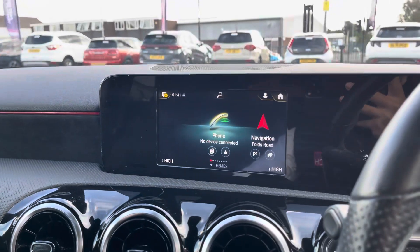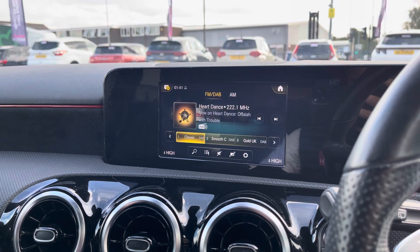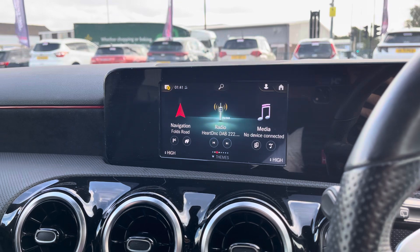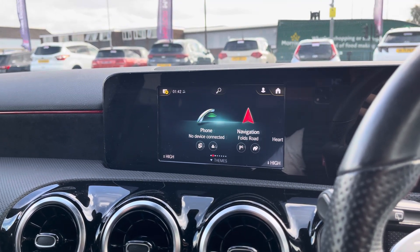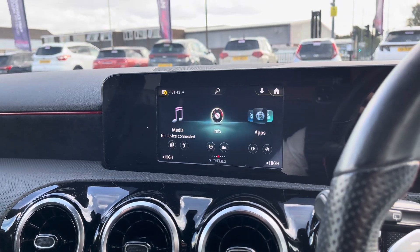Your central display can be controlled by your central controller or you can use the touchscreen function. You've got your standard host of radio options with a fully customisable sound setup for music lovers to enjoy. You can also pair an external device for audio streaming and hands-free call access. If you'd prefer to view your navigation the traditional way, you can display it on the main media display.